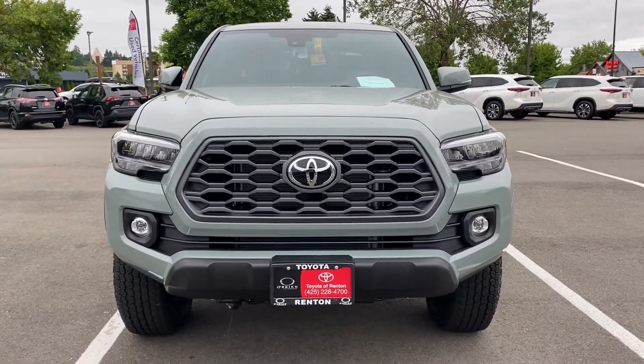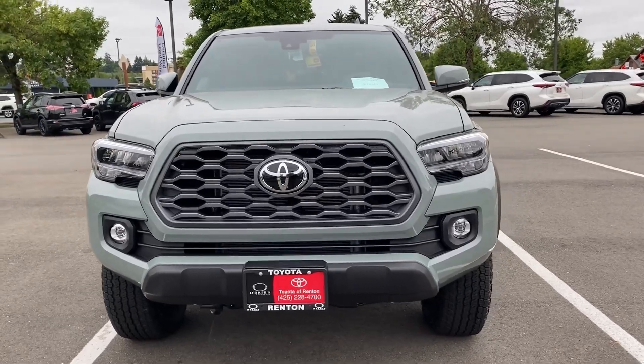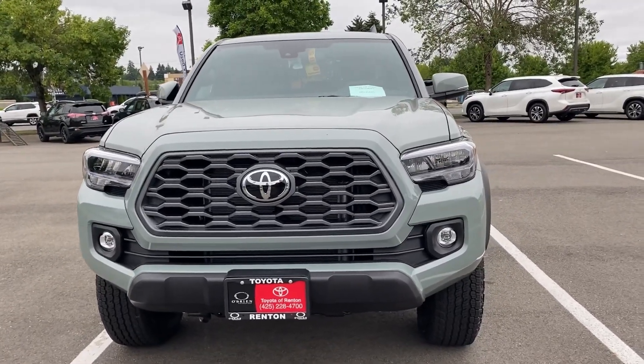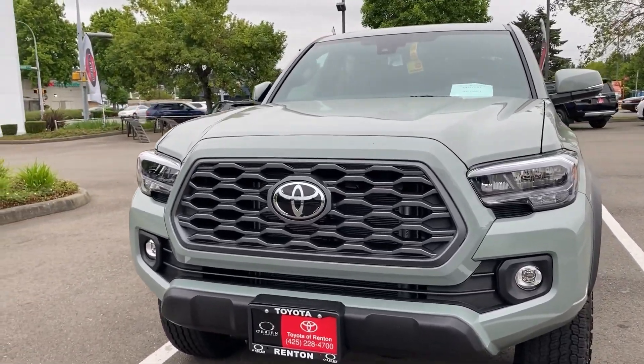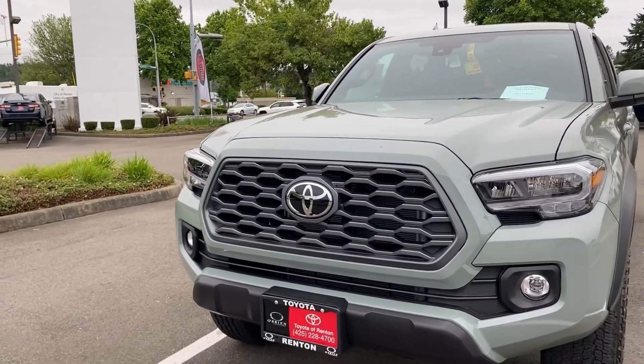From the front end of the truck, as you can see, it's got a really aggressive look — LED headlights, LED fog lights, and the pre-collision system with dynamic radar cruise control.